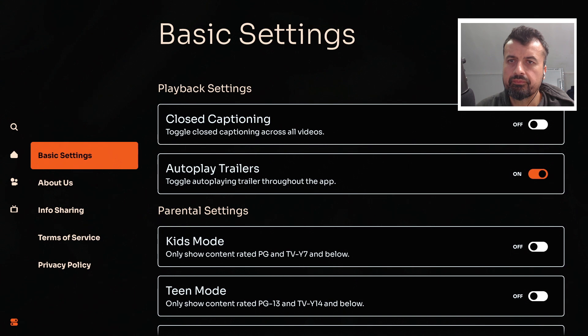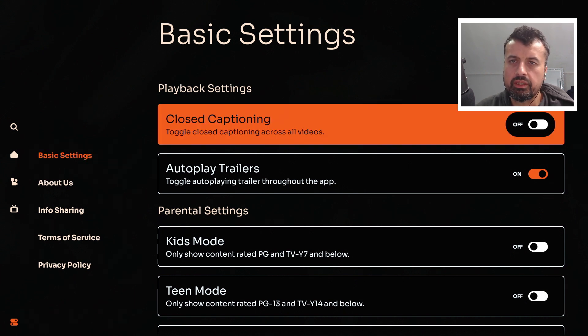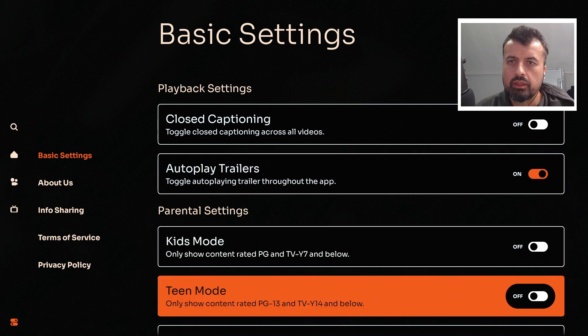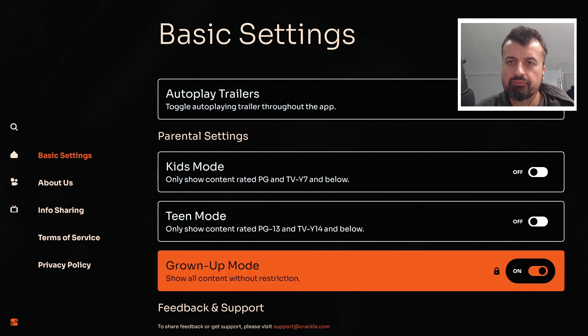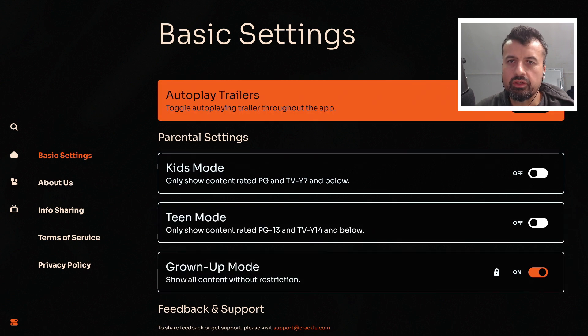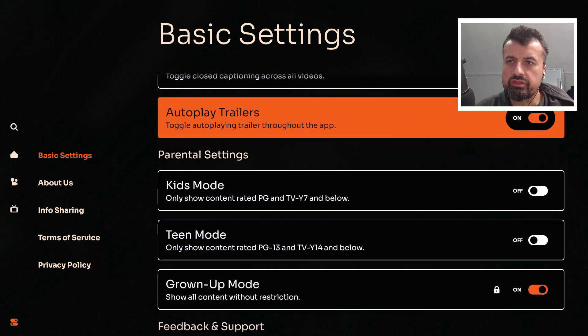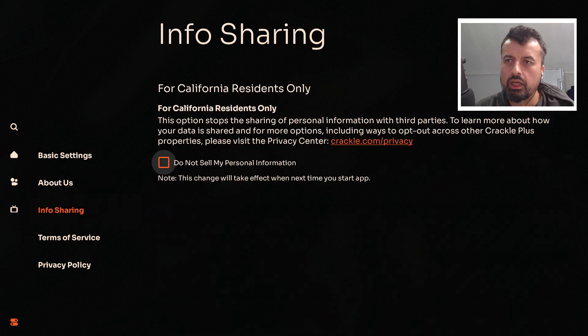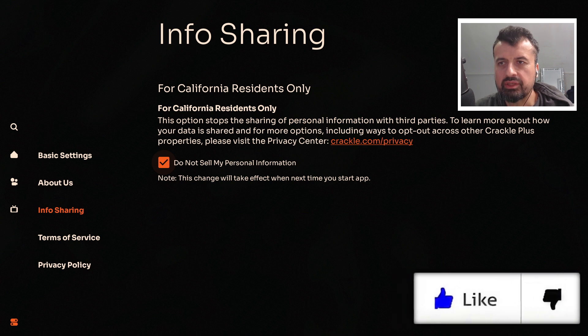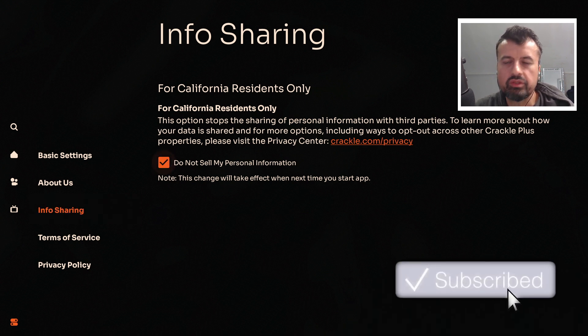Going into settings, here you can enable things like closed captioning, enable trailers, and also enable kids mode so you can filter out more mature content. Mine is set to grown-up mode, so you can customize that as you like. Where it says info sharing, I would click on that and select do not sell my personal information. Even though you're not logging in, so there's no email address or anything, just to make sure nothing is shared or passed on, I'd recommend enabling that option.